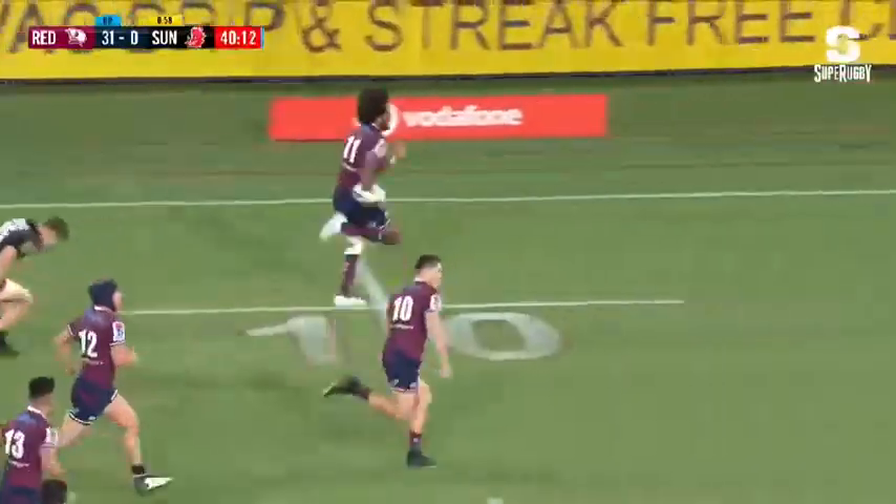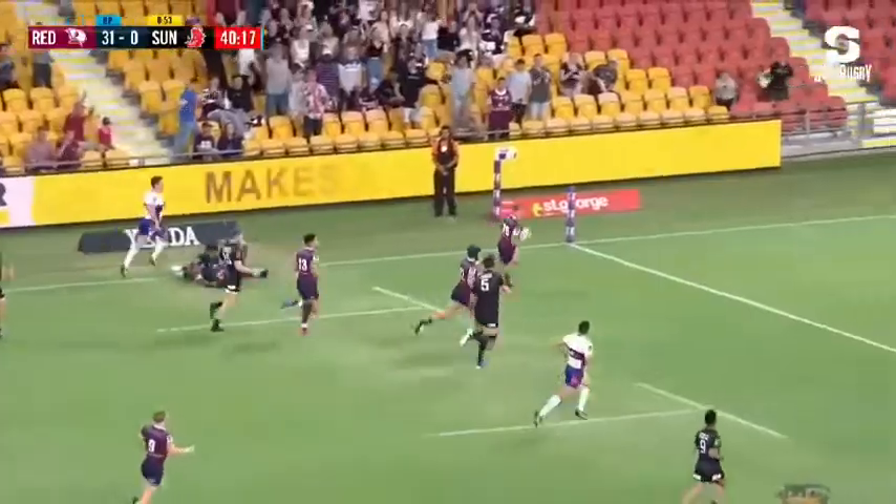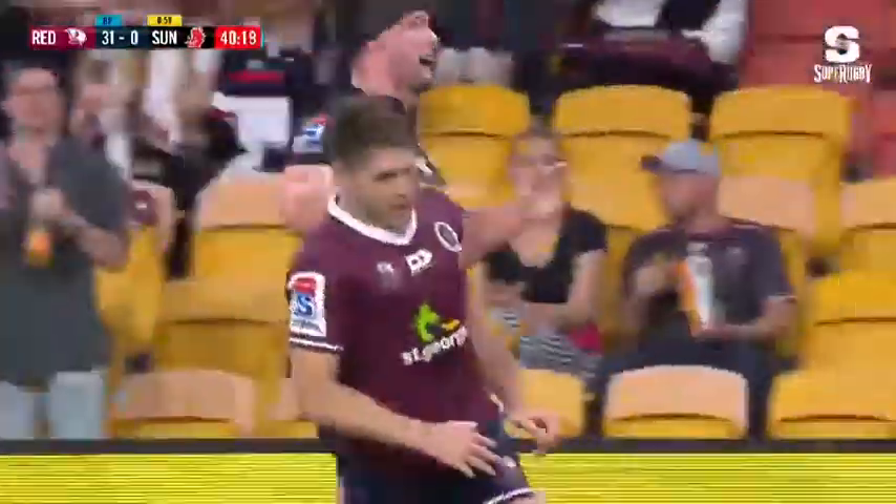Amazing finish to the first half as Spade puts on the guest. Throws it back into James O'Connor. Oh yeah!